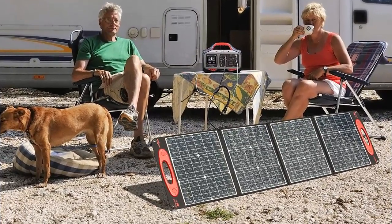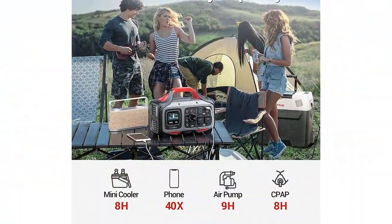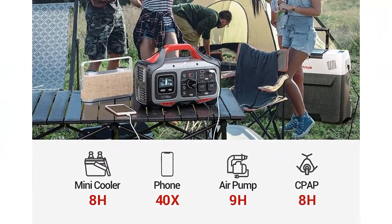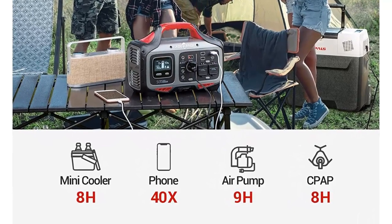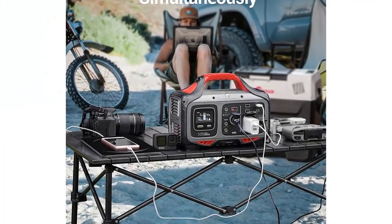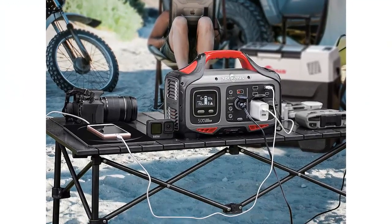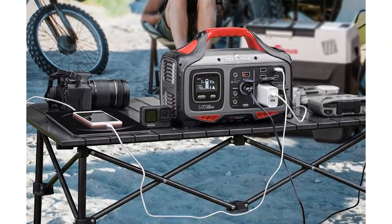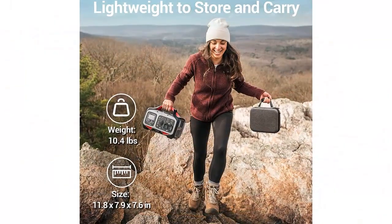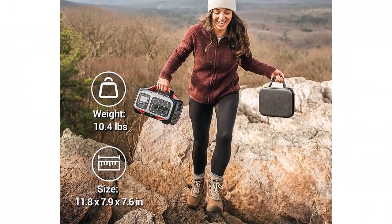Versatile charging methods: there are six charging methods for this solar emergency electric generator — solar panels, wall outlet, and cigarette lighter car port. Using different methods at once results in six total combinations to recharge. Built-in professional MPPT technology leads to faster solar recharge rates when connected to Rockbulls solar panels.